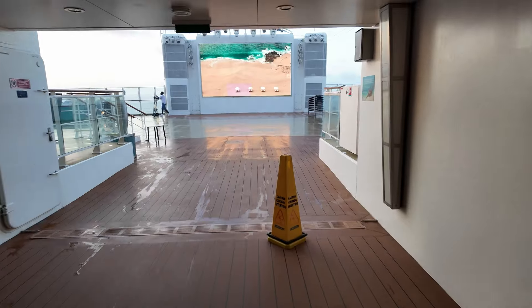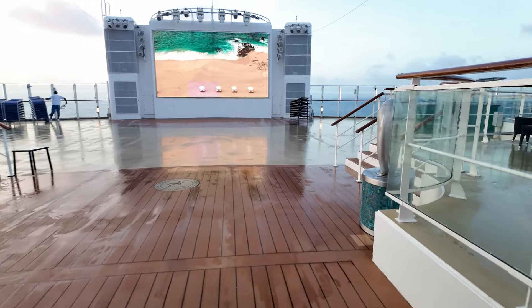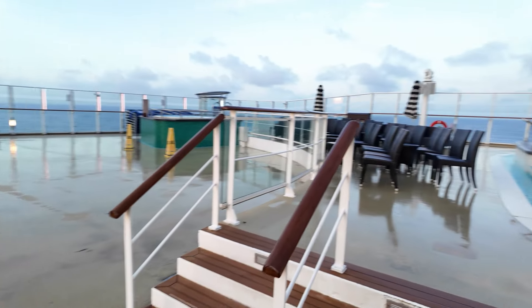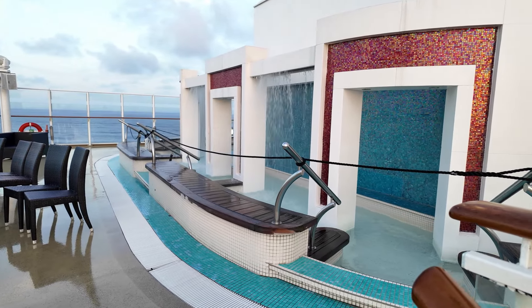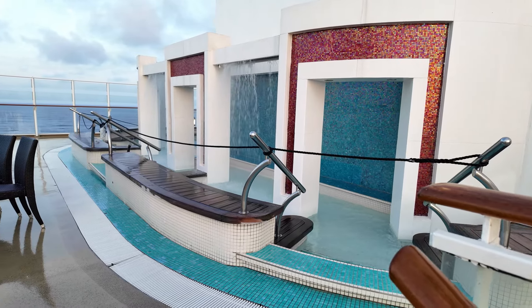Last but not least: spend a quiet afternoon or evening at Spice H2O. Spice H2O is adults only during the day — it's an outdoor sun deck with a waterfall, a bar, and a beautiful TV screen where they play serene, beautiful scenes. Highly recommend it if you're trying to get away from the crowds or the kids and just want a quiet place to hang out. These are our top 10 things you must do on board the NCL Breakaway. Let us know if you have one below. Thanks everyone, we'll see you tomorrow, and happy cruising!